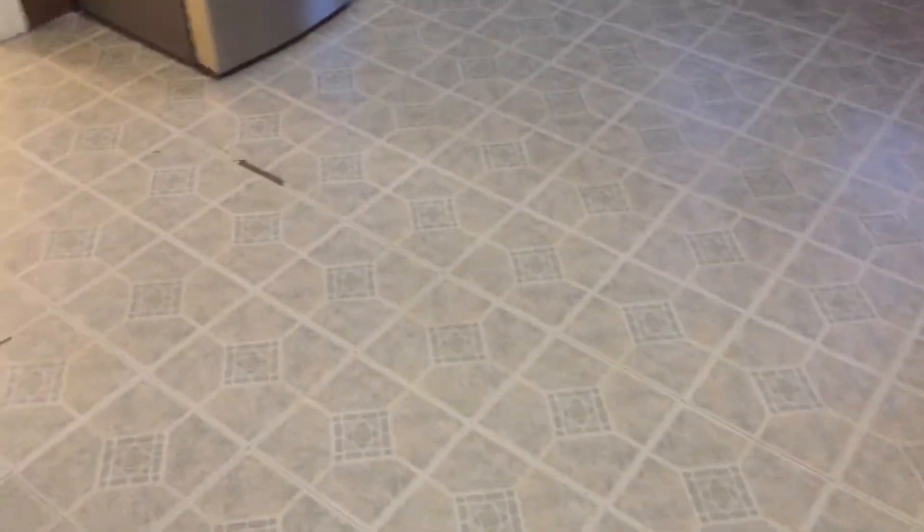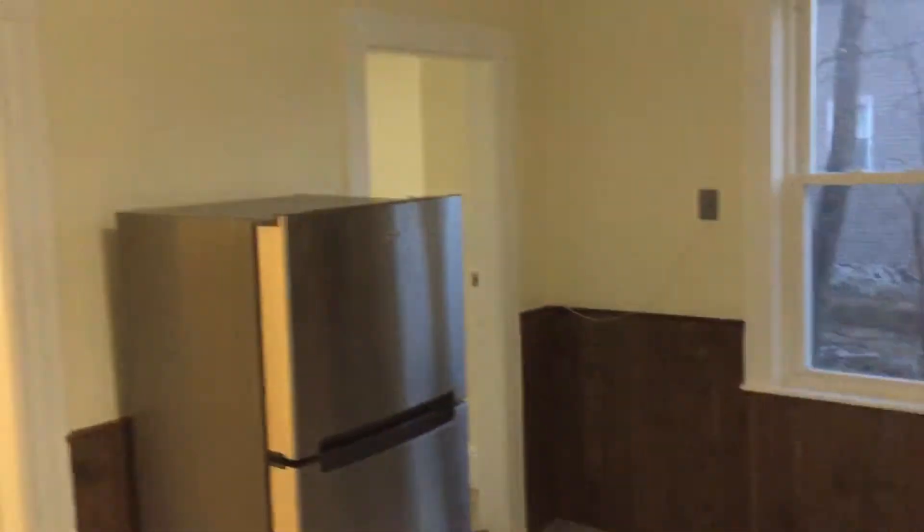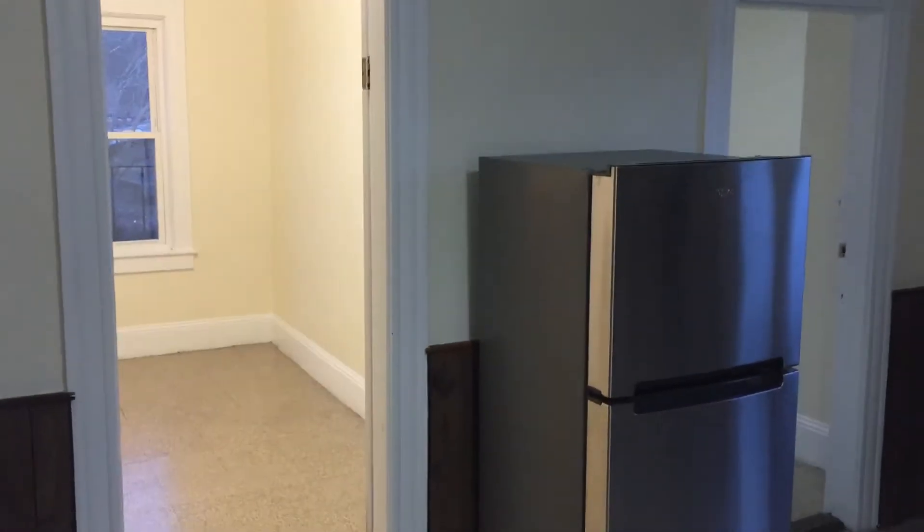So as we walk in, we'll see there's some nice laminate flooring, minus a few gashes over here, nothing major. To our right, we have the first bedroom, and then over on the left, we have the second and third.